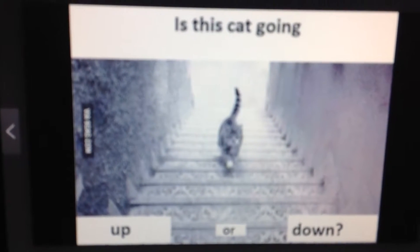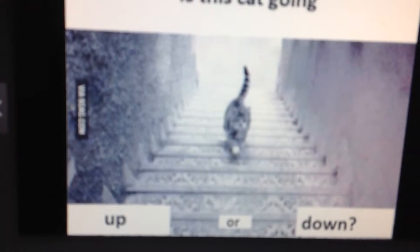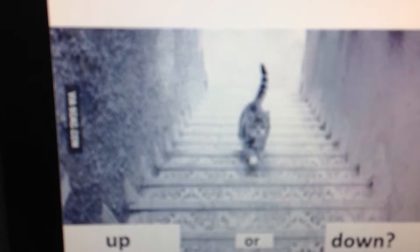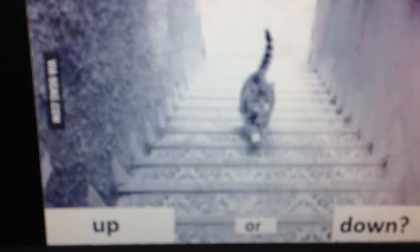So this is the last one. Is the cat going up or down the stairs? If you look, it kind of looks like it's going down. Comment below if you think it's going up or down. It's not focusing, but you can clearly see it.